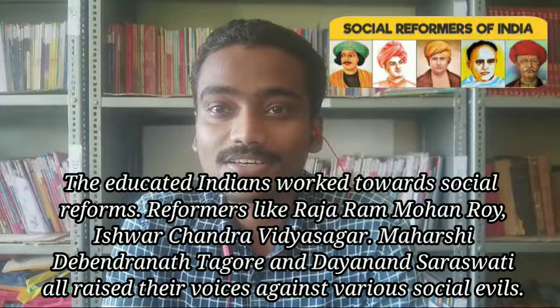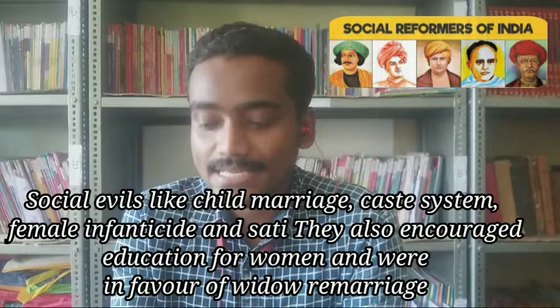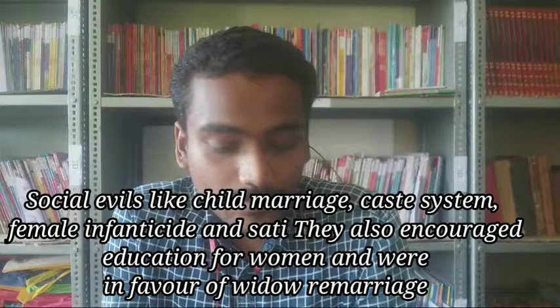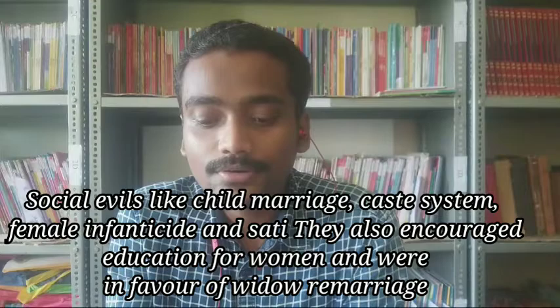Let's learn about the spread of new ideas and social reforms. Educated Indians worked towards social reforms. Social reformers like Ishwar Chandra Vidyasagar, Raja Ram Mohan Roy, Debendranath Tagore, and Swami Dayananda Saraswati raised voices against social evils like child marriage, the caste system, female infanticide, and Sati. They also encouraged education for women and supported the remarriage of widows.